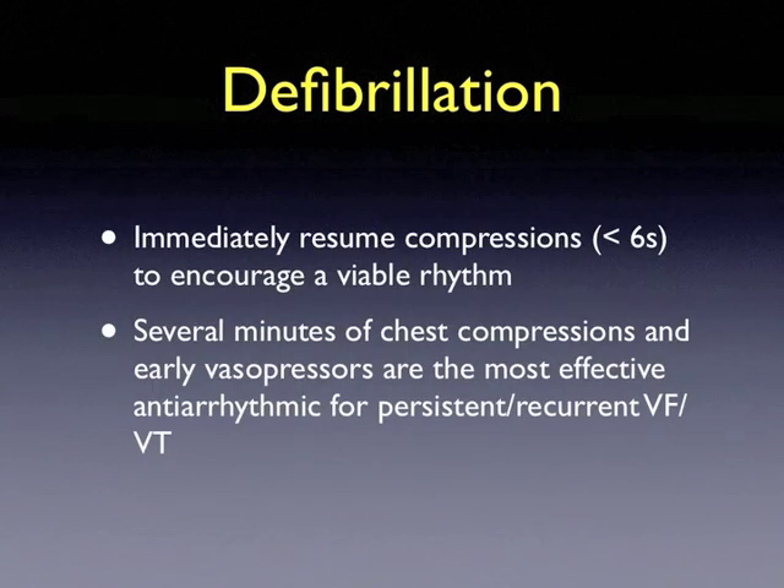After defibrillation, immediately resume compressions to encourage a viable rhythm. The most effective antiarrhythmic for persistent and recurrent ventricular fibrillation and ventricular tachycardia includes several minutes of chest compressions and early vasopressors.